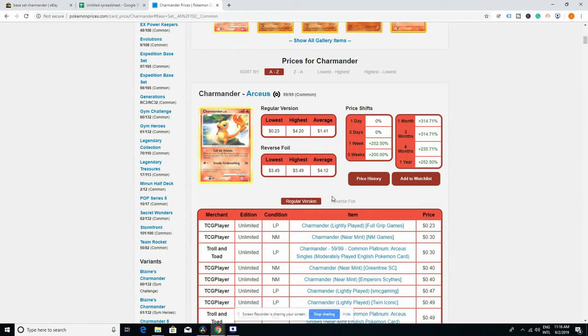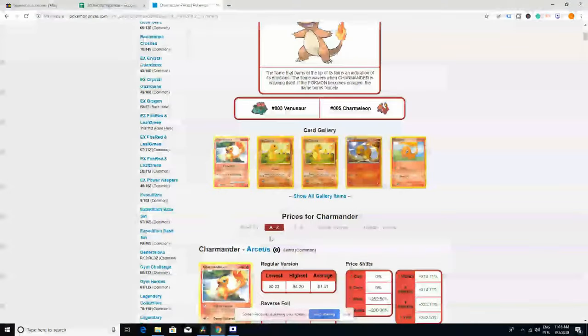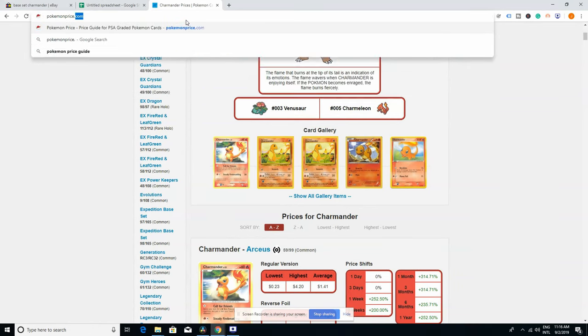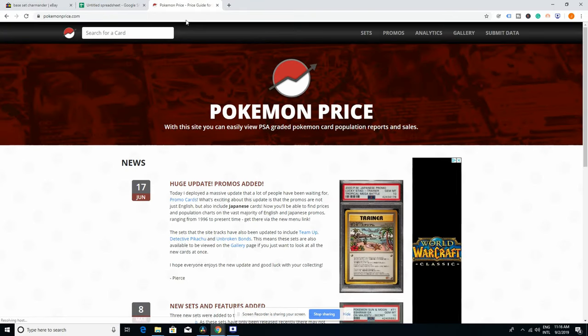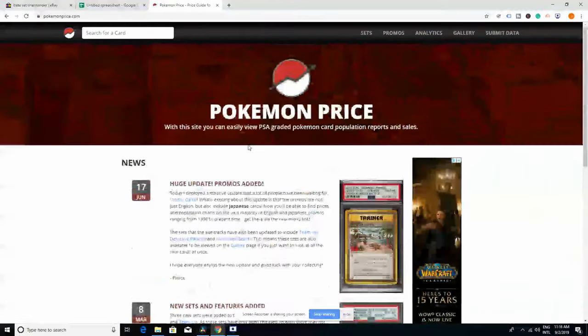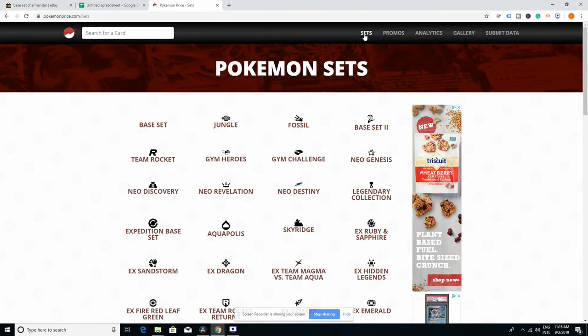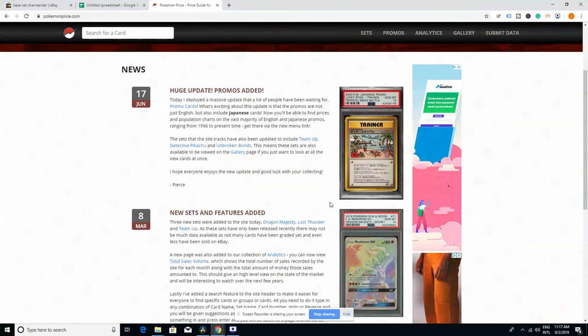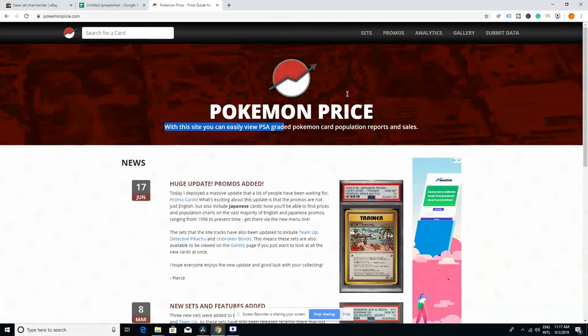Now, this gives us only raw cards. It doesn't tell us about sealed product, PSA graded cards, or BGS graded cards. If we care about BGS or PSA cards, there's another webpage we can use which is similar in name — instead of PokemonPrices, it's PokemonPrice. I love this one. It's amazing, and I'm glad people are doing this for the community. All of them are free. This site lets you view PSA graded card data and populations — it grabs information from the PSA website and the sales from the PSA website, displayed in a more organized manner.